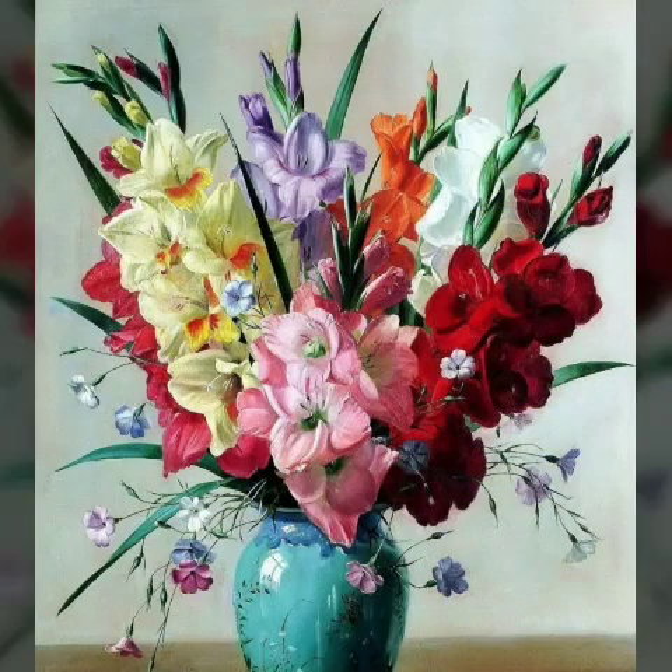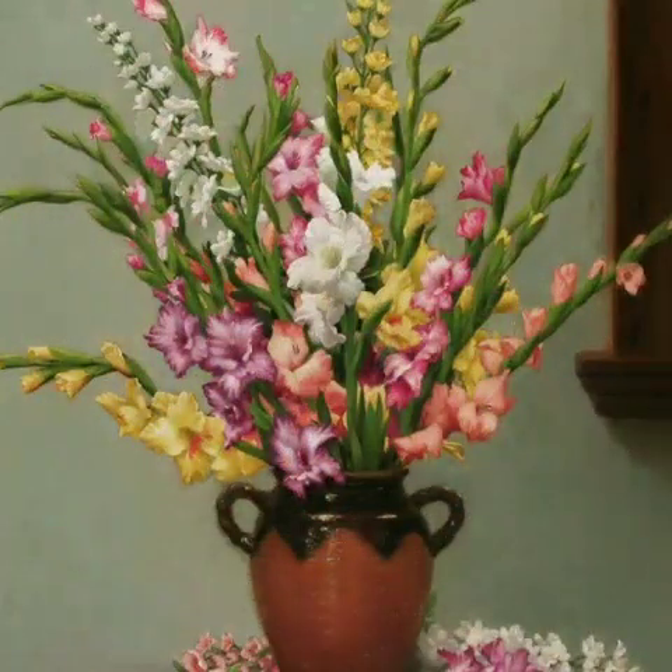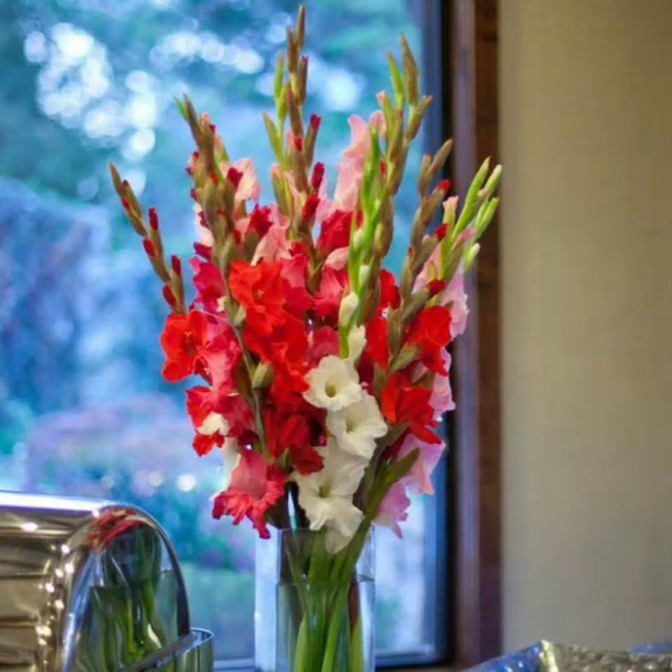Bismillahirrahmanirrahim, Assalamu Alaikum viewers, welcome to my channel World Beauty. Friends, in today's video also the very beautiful and adorable ideas about this beautiful type of flowers arrangements that looks very nice and adorable.